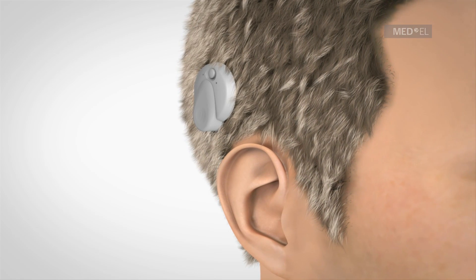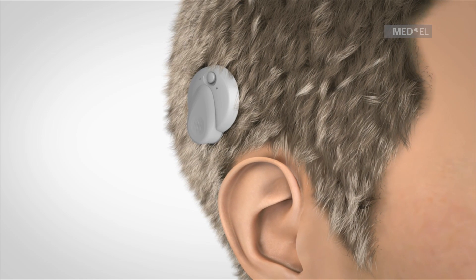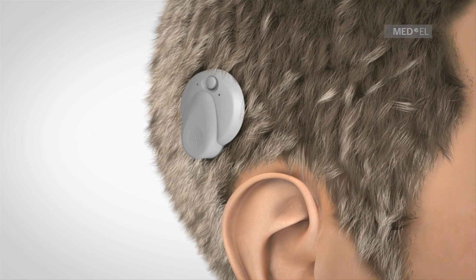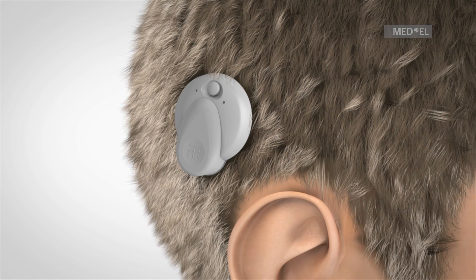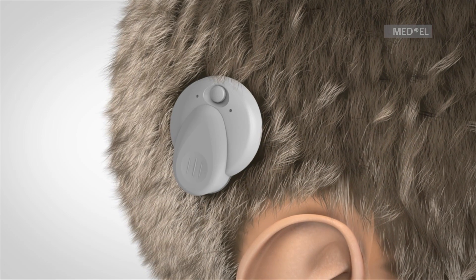The Vibrant SoundBridge is a middle ear implant hearing system recommended for individuals with either a moderate to severe sensorineural hearing loss or a mixed or conductive hearing loss. The Vibrant SoundBridge is an alternative to conventional hearing aids or bone conduction devices.